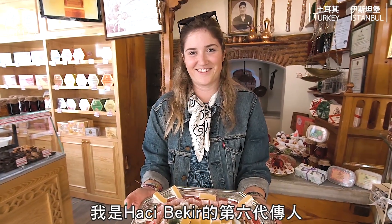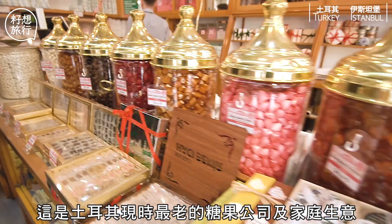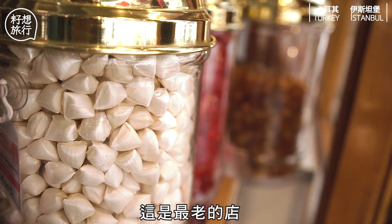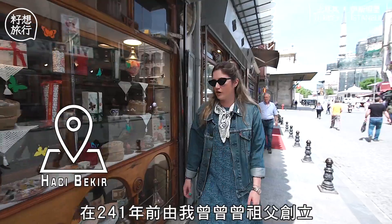Hello, I'm Leila Jalalyan. I'm the sixth generation of Haji Bekir Turkish Delight Company. This is the oldest candy and family business in Turkey. This is our oldest shop — the one my great-great-grandfather opened 241 years ago.